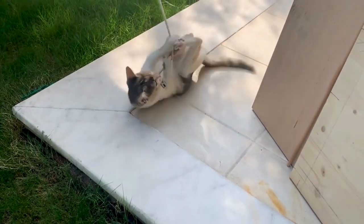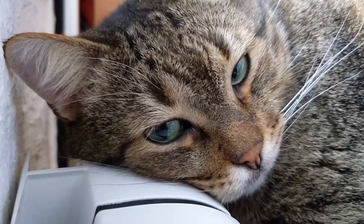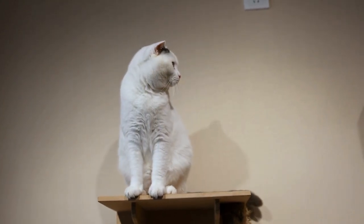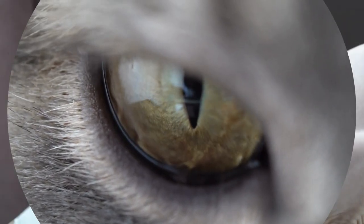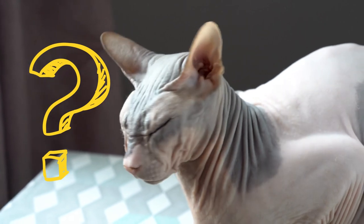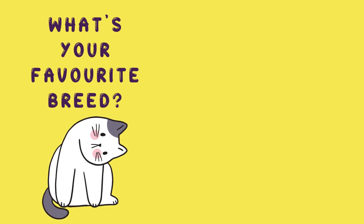Whether you're looking for an active feline companion or just someone to cuddle with on your couch, there's sure to be a breed here that fits your lifestyle perfectly. So if you want a furry friend without all the hustle and bustle associated with other cats, then consider one of these amazing felines today. You won't regret it. What's your favorite cat breed? Leave a comment down below and let us know, and be sure to subscribe to our channel for more fascinating videos about cats.